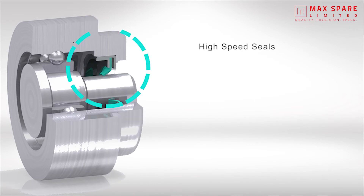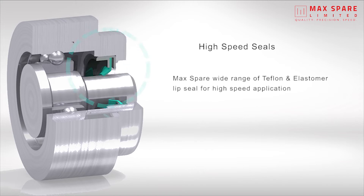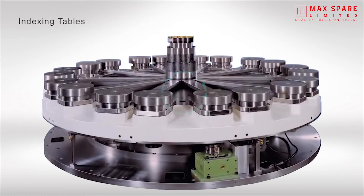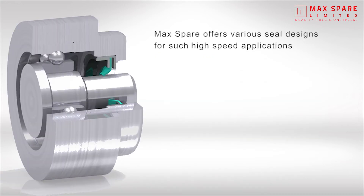High speed seals: Max Spare offers a wide range of Teflon and elastomer lip seals for high speed applications such as electric motors, rotating turrets in CNC machines, indexing tables, and many more high speed rotating shafts. Max Spare offers various seal designs for such high speed applications, with speed up to 3000 revolutions per minute.